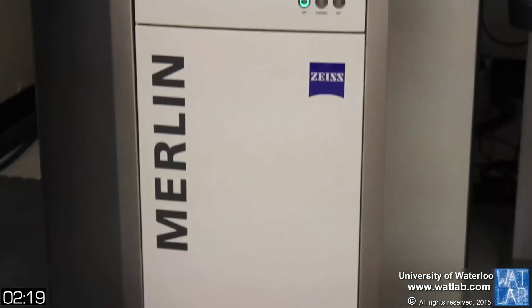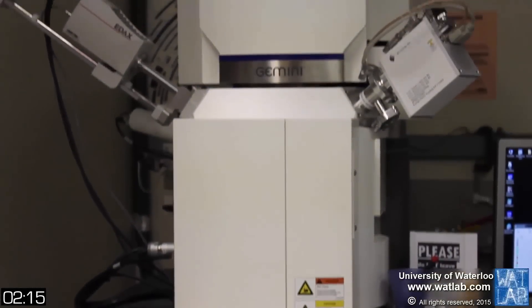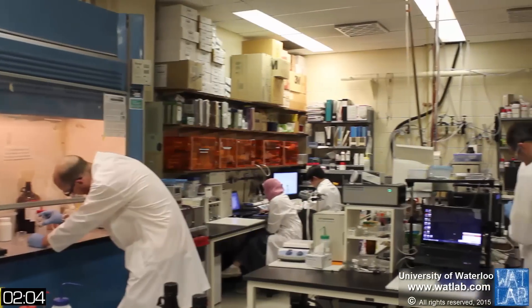WhatLab also has about 20 industrial users, mainly from the Kitchener-Waterloo area and southern Ontario. However, they occasionally have users coming from as far away as the West Coast, the United States, and even India and South Korea.